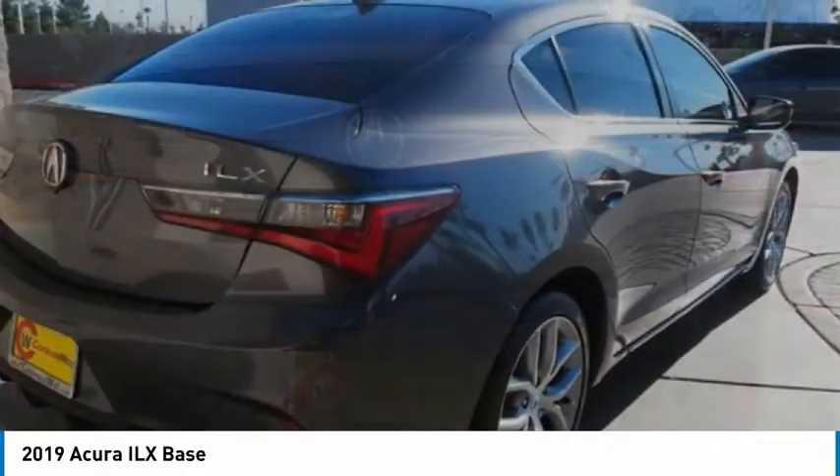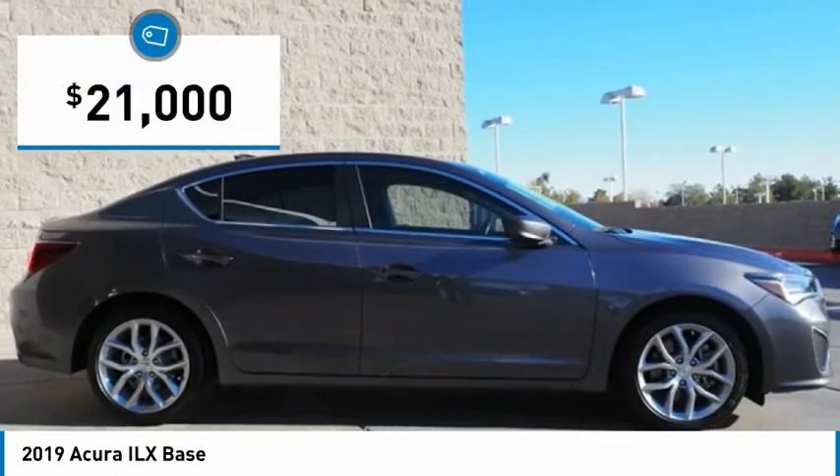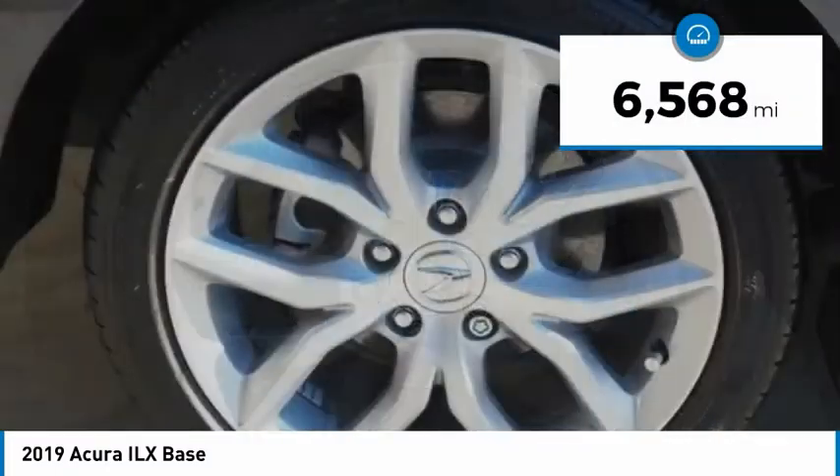If enjoying the drive is something important to you, then the ILX might be the one you are looking for and is priced below $25,000. This vehicle has less than 7,000 miles.